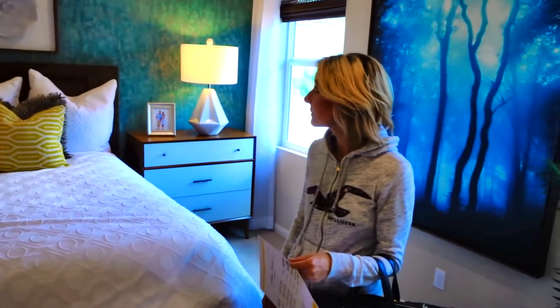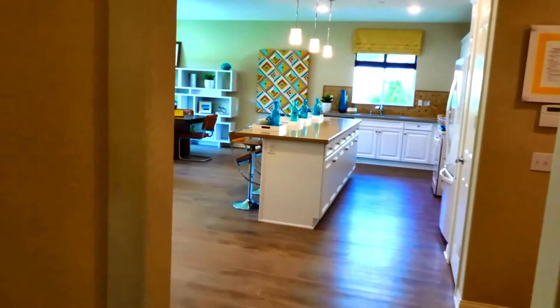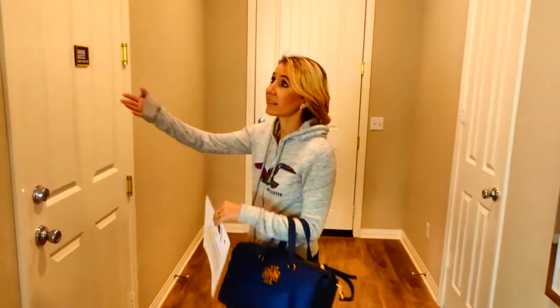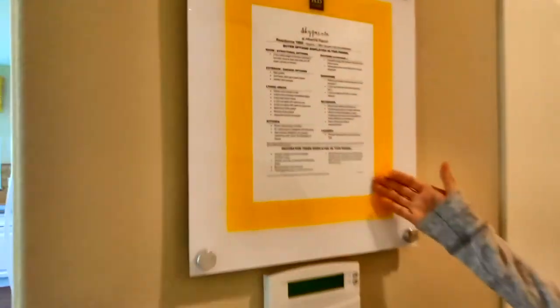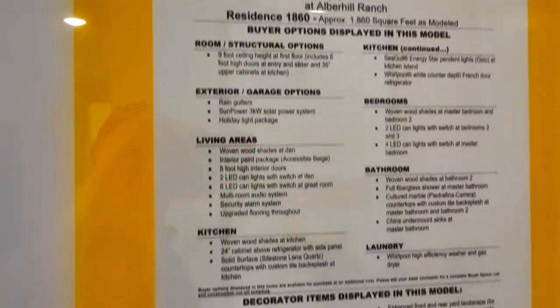They do have a high ceiling in here. I think that's even a choice we're finding out with KB Homes — it's an option to choose your ceiling heights. The thing with that is their base price really is just a base price. It is absolutely not what you're going to pay for the house. You have to put a lot more into that price to get the home that you want, which is why they list everything that's additional in this model home and what comes with the base price.